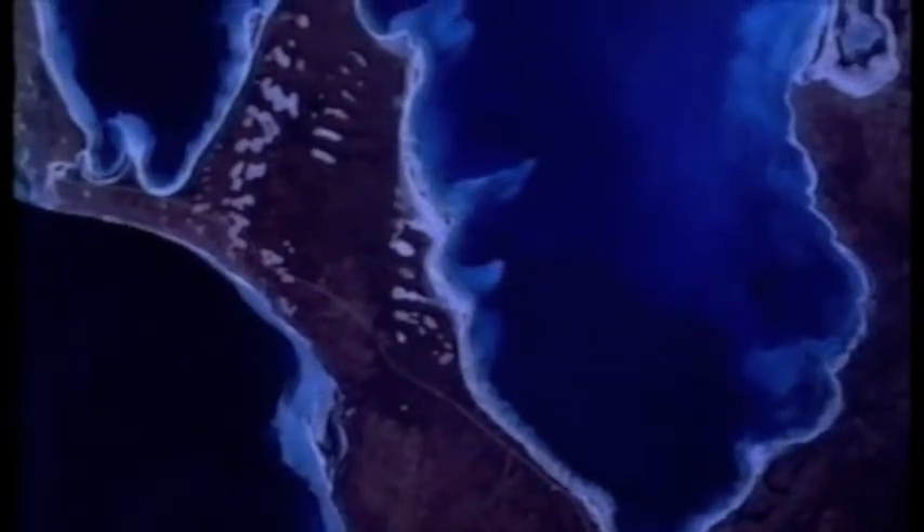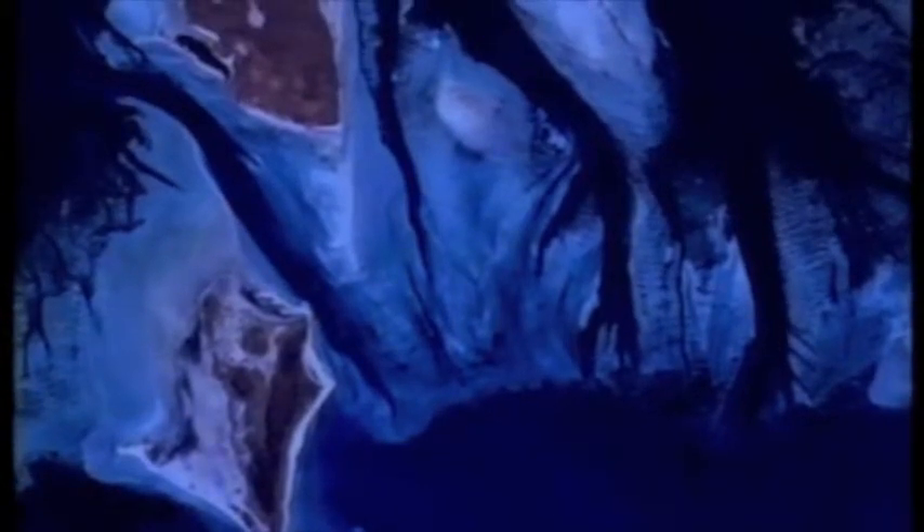Stromatolites grow around the shallow margins of Hamelin Pool because a wall of sand, the Faure Sill, has partially isolated the embayment, and its salinity has increased to nearly double that of normal seawater. This, coupled with the low levels of nutrients in the water, has controlled potential predators and competitors.